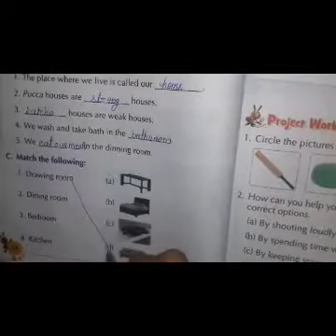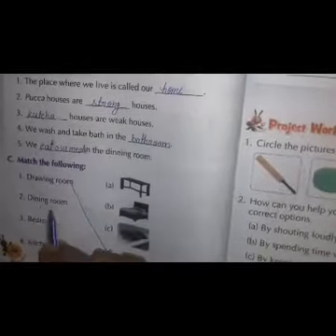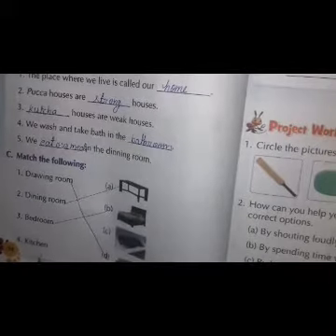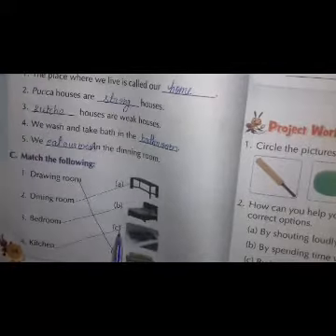Drawing room — you have to match with sofa. Dining room — you have to match with dining table. Bedroom — you have to match with bed. Kitchen — you have to match with stove.